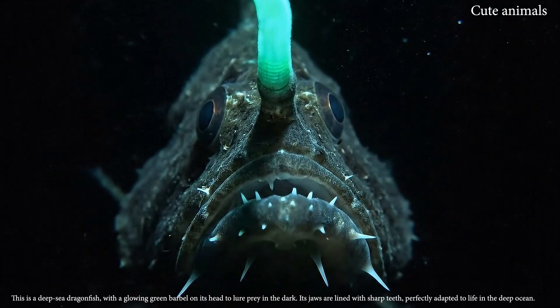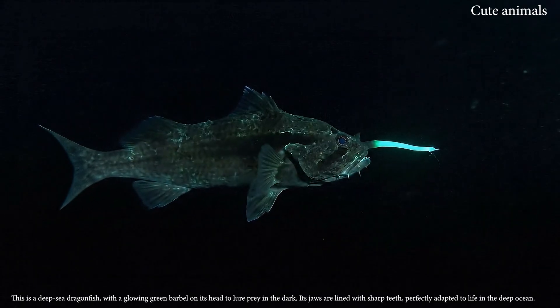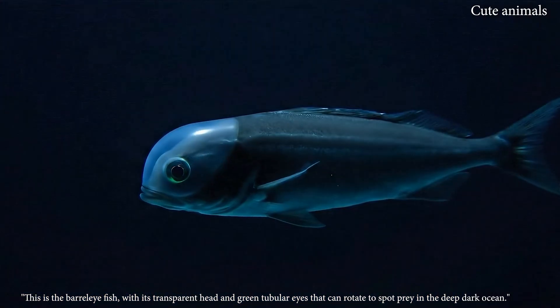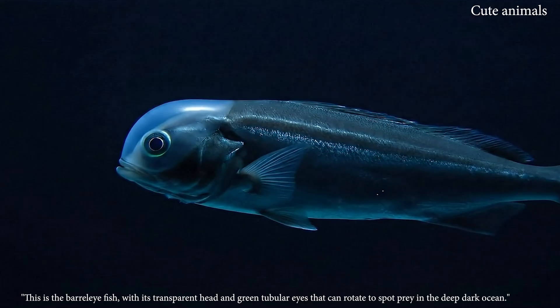This is a deep-sea dragonfish with a glowing green barbel on its head to lure prey in the dark, with its impressive jaws. This is the barrel-eye fish, with its transparent head and green tubular eyes that can rotate.